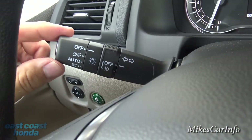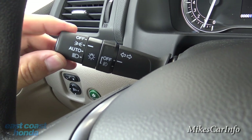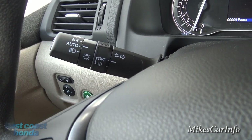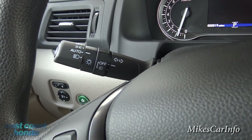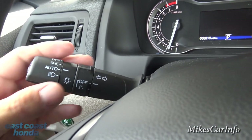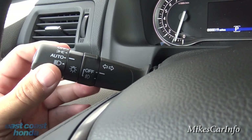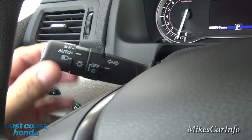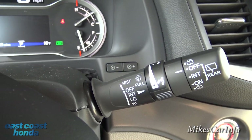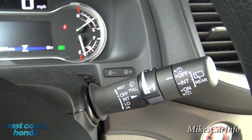Headlight controls are here — parking lights, off, auto, and on. Auto is a great feature because it turns on and off when needed automatically. Fog light controls are here as well. On this side are your windshield wipers for front and back, and washers for front and back.